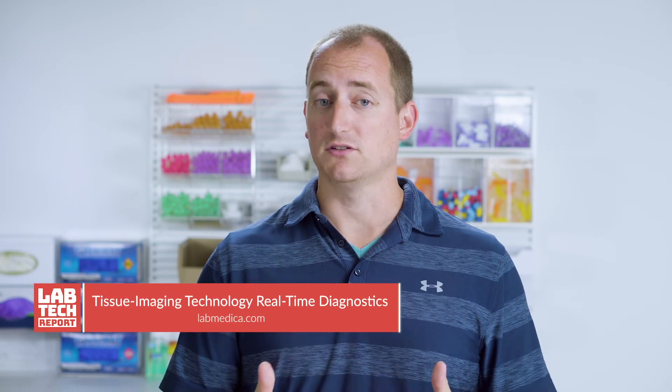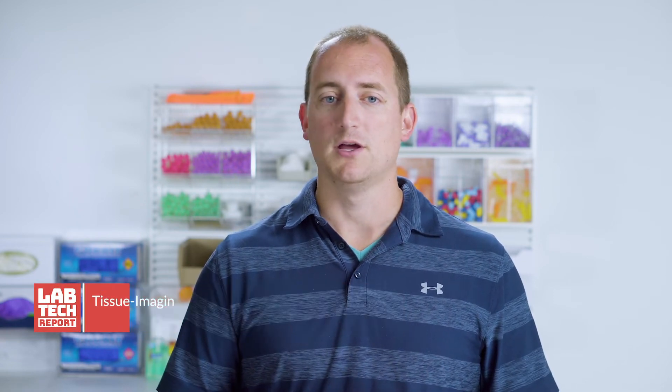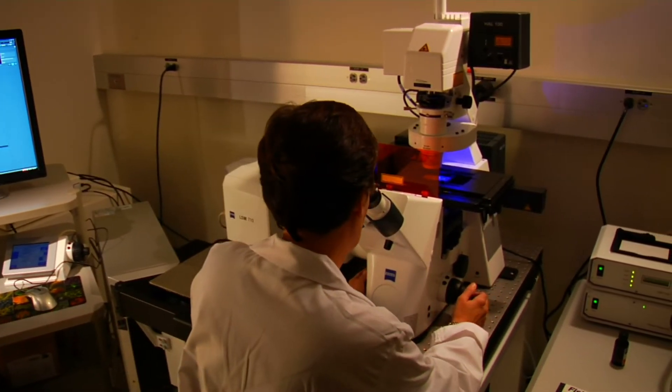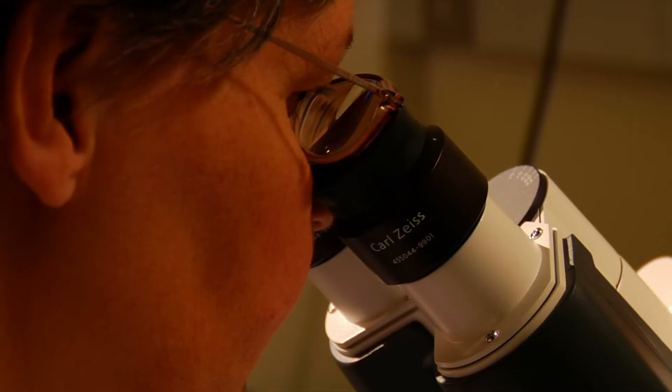There is a new microscope which has the ability to image living tissue in real time and in molecular detail, without the use of any dyes or chemicals. In a study of mammary tumors in rats, researchers were able to identify variances in metabolism and morphology which indicated tumor cells. They also saw communication between the tumor cells and the surrounding cells in the form of vesicles, demonstrating how microscopes like this can change the way we diagnose and treat in the future.